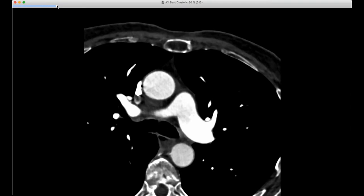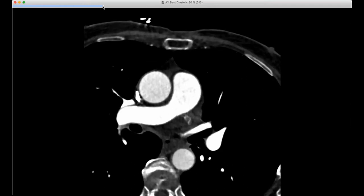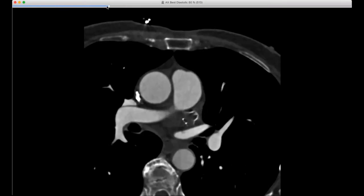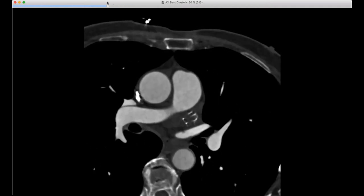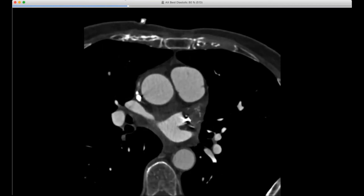A few cases this weekend. One of the cases here is a Watchman device on CT. You can see it's a left atrial appendage occlusion device designed to help eliminate or lessen the risk of stroke from embolization within the left atrial appendage, especially in patients who have atrial fibrillation and are prone to developing thrombus in the left atrial appendage.